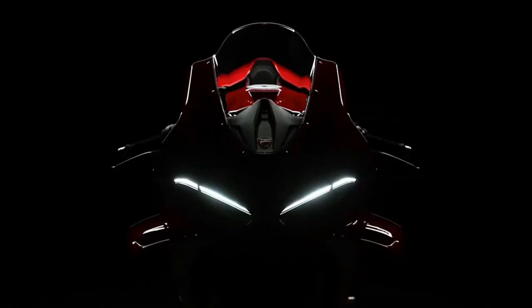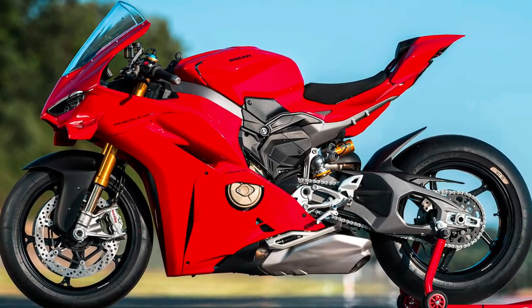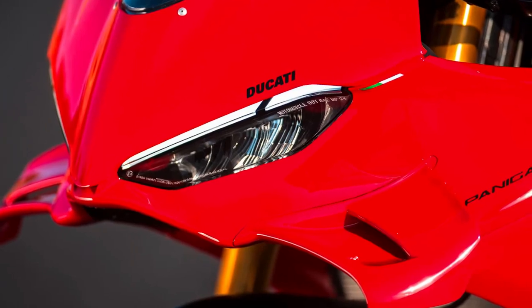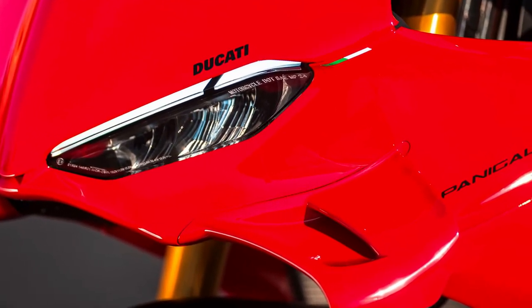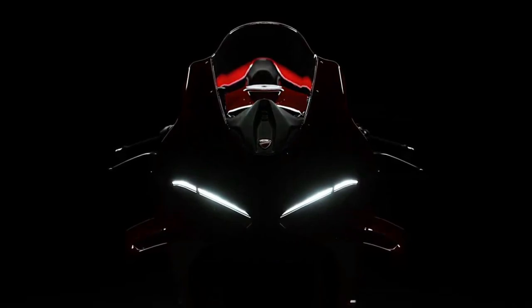The 2025 model is available in a range of vibrant and sophisticated color schemes, allowing riders to choose a finish that complements their personal style and enhances visibility on the road or track.